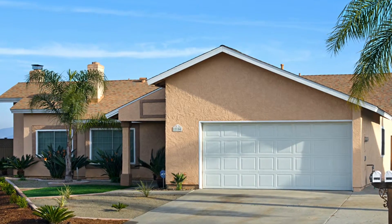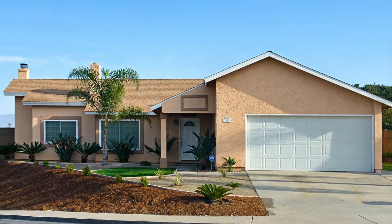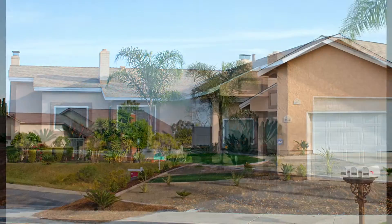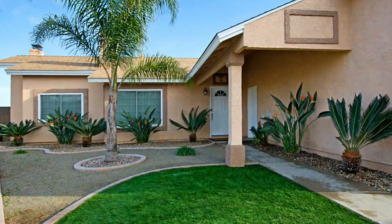The pride of ownership with this one is great. You'll immediately find the curb appeal of this home. You'll see well-manicured landscaping from the front to the backyard, and you'll have a large driveway with a two-car garage as well.